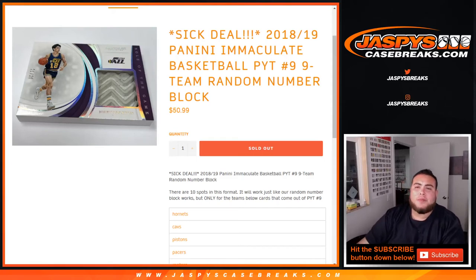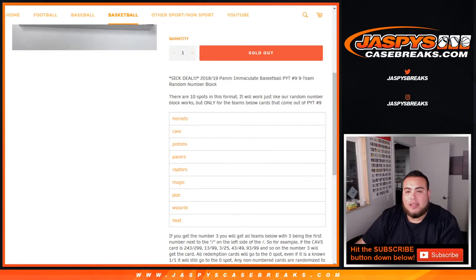What's up everybody, Jason here with JazmixCaseBreaks.com. Just filled up a quick team random number block for 18-19 Panini Immaculate Basketball — Pikachu number 9. It's a 9-team random number block, and here are the teams in this break.